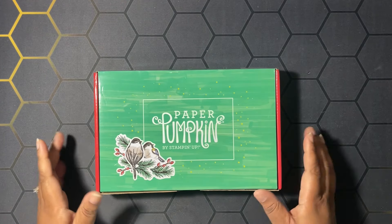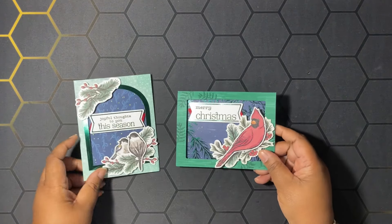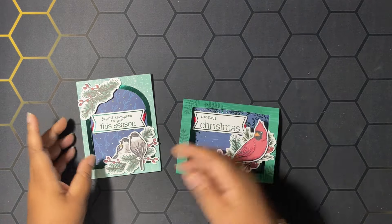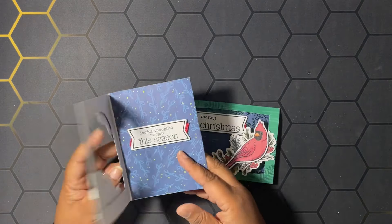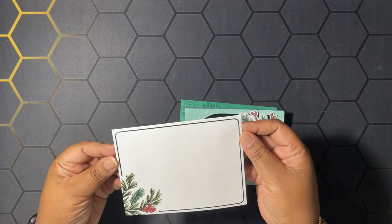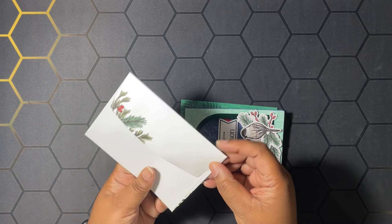We're going to be making some alternatives, but first let me show you what this kit originally made. These are the two cards it makes — they are fun folds. You open them like this, and they have these beautiful coordinating envelopes with the shaded spruce foiling on them. Really cute!